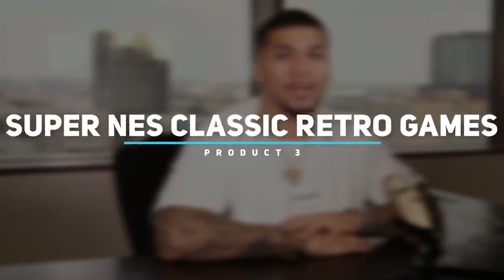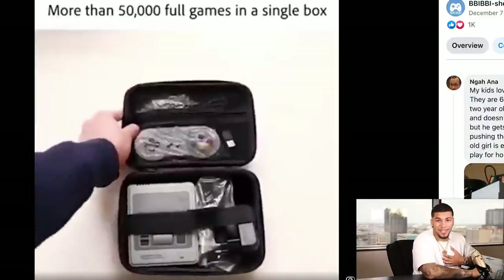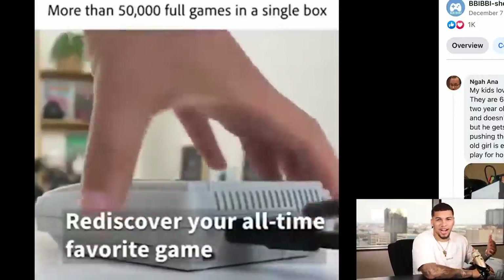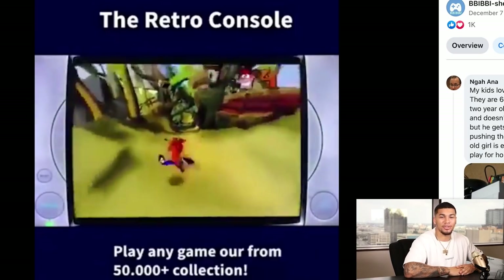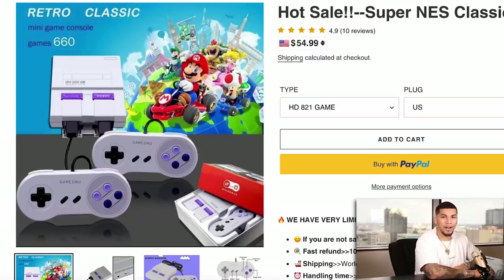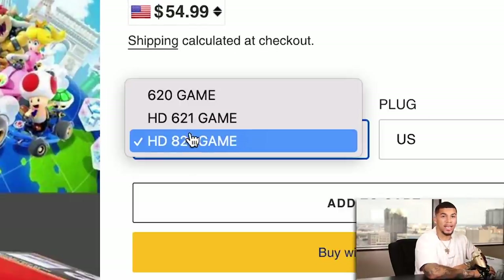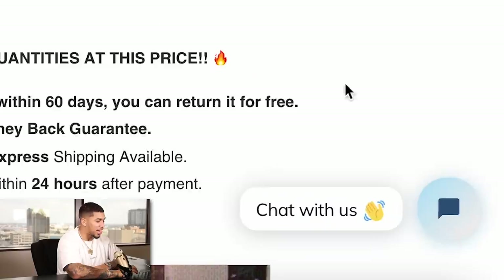Product number three is a Super NES classic video game. I mean 50,000 full games in a single box — I'm trying to go all the way back to my childhood with this. There's a wide audience of people you can appeal to, which is why there's great buzz behind it. On the competitor product page, they are selling this item for $54.99, with different types available but this was the one sold the most.